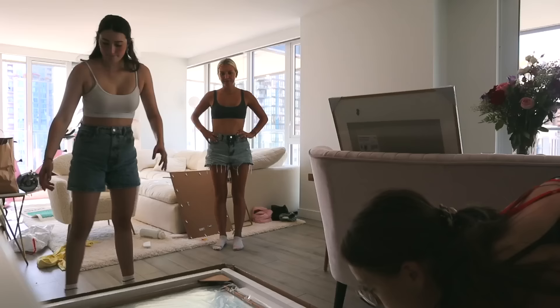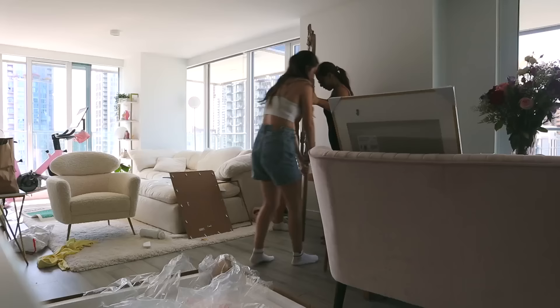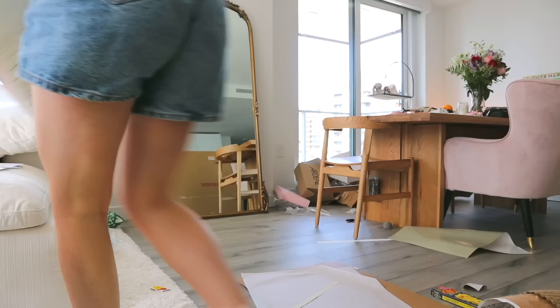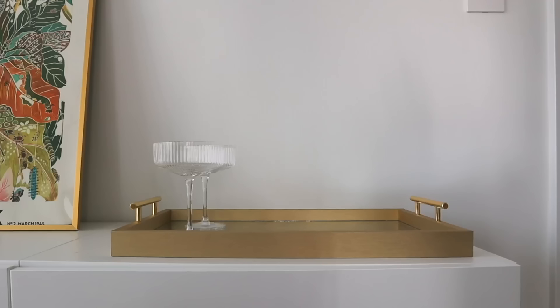These mirrors are from Structube and I really like them. I love this vintage gold vibe — it matches the theme of my apartment with the gold accents. Then this tray — I'm obsessed with the look of it. It kind of replaces the bar cart I didn't get. I added these cute little glass details and I love the way it looks.